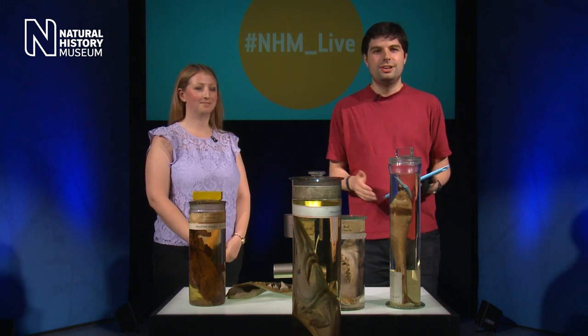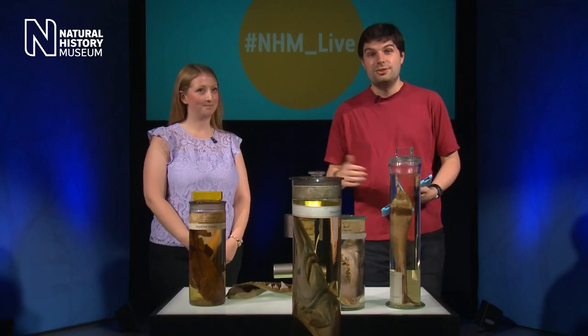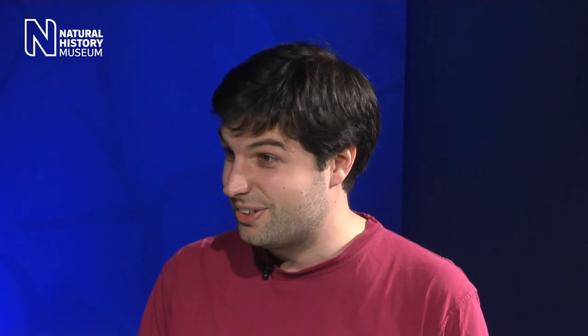Welcome to the latest episode of NHM Live filmed here at the Natural History Museum. My name is Alistair, standing in for my colleague Camilla today, and we're going to be exploring the wonderful world of sharks — really amazing animals. We're going to be finding out all about their diversity, what makes them such wonderful creatures. If you've got any questions, send them in during the show. Joining me today is Emma, who works with fossil sharks particularly.